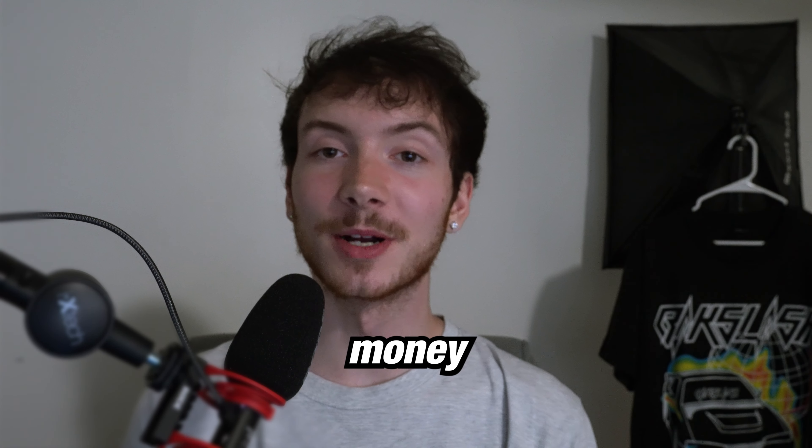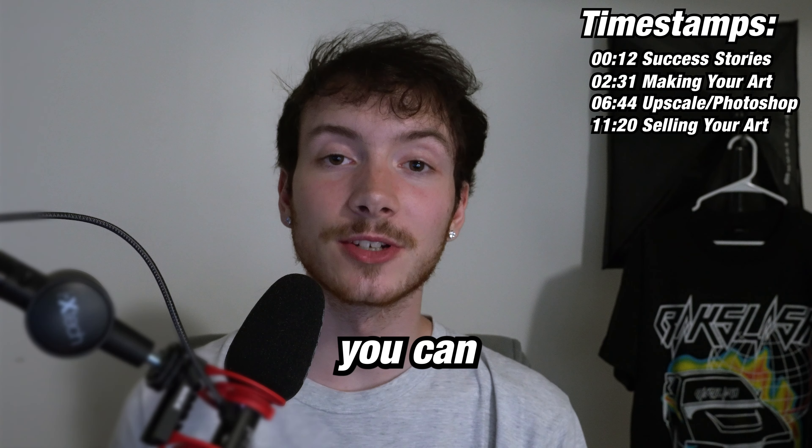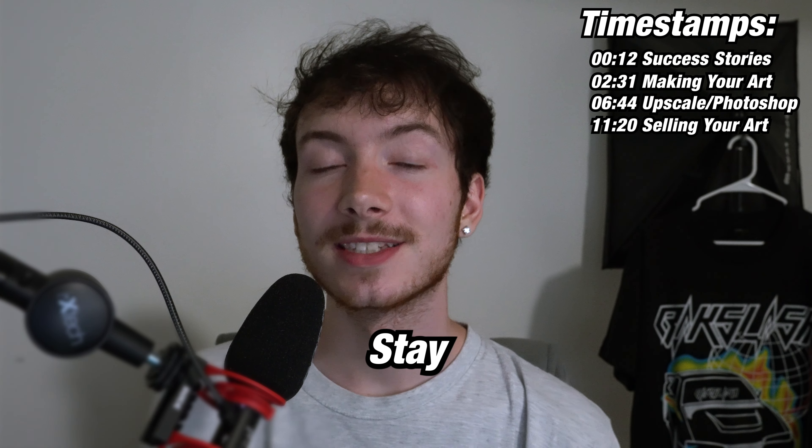This is a strategy on how to make money with map art. I'll be going over the entire process and showing you how you can do it all for free. Stay tuned.